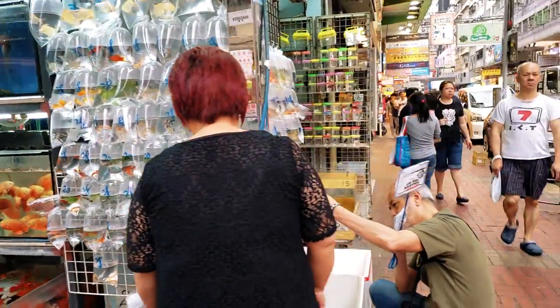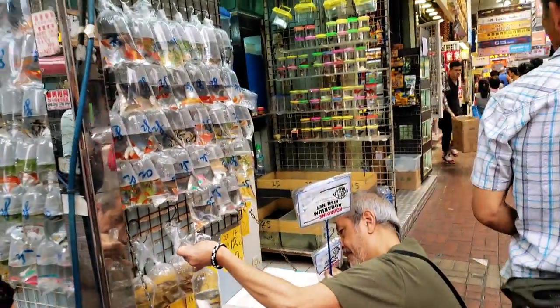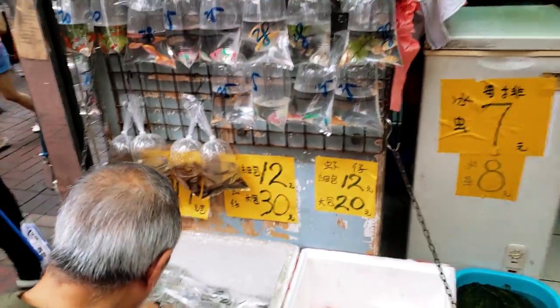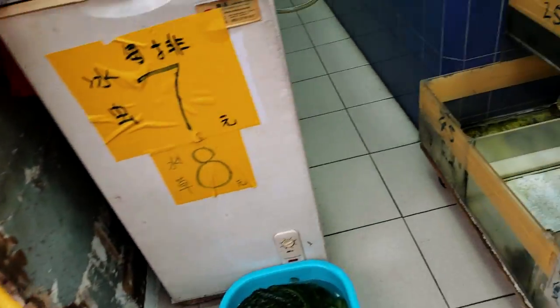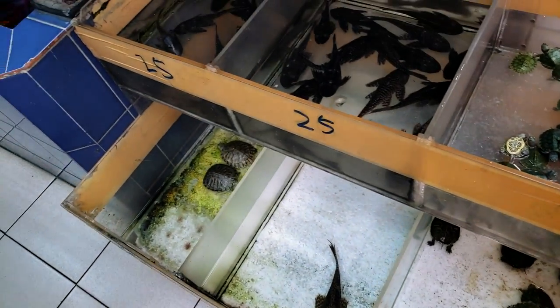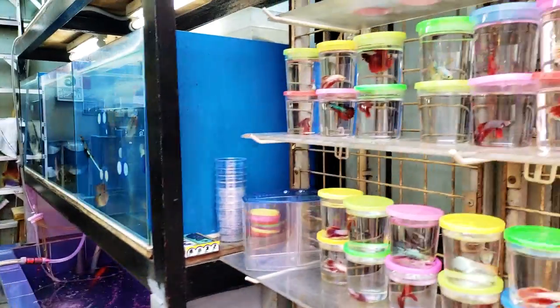Looks like bettas and more fish over here. What are these? Dojo loaches. Turtles, plecos, lots of bettas.